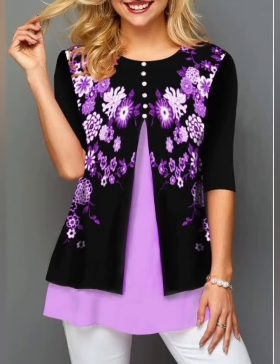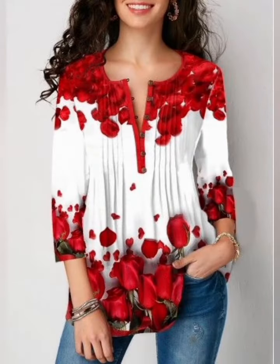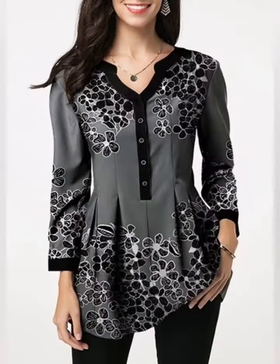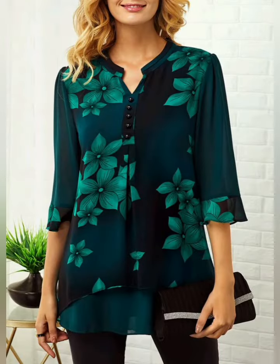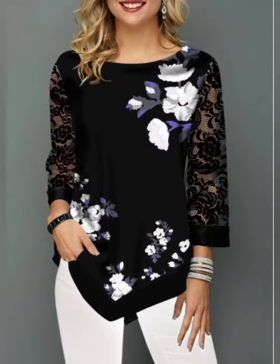Hello everyone, welcome to a new video. This is about beautiful top design ideas and these are one of the most elegant designs. The top most designs are popular. There is 2022 that you can pair with jeans and several different outfits on all types of bottoms.